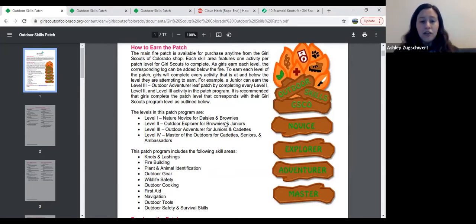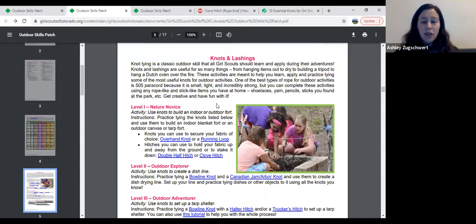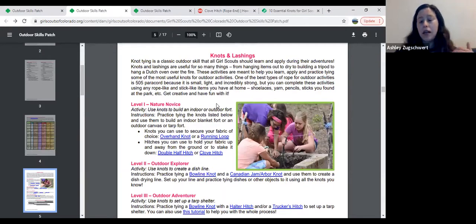We break the patch down into different skill areas — knots, fire building, plant and animal identification, outdoor gear — and there's a level one, two, three, and four for each of those skill areas. For example, going to knots and lashings, there's a nice introduction and some recommended materials. If you don't have special rope at home, that's okay — you can use yarn, shoelaces, or pencils instead of sticks. Whatever you have on hand works. So using that same example, if I'm a Junior or Cadet wanting to earn level three knots, I'd come to knots and lashings and start at level one.